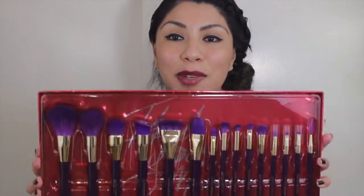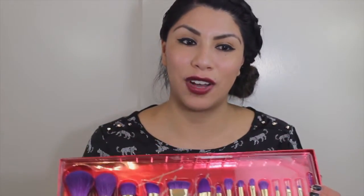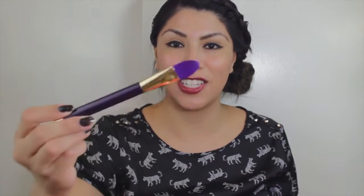Continuing the list: a small eyeshadow brush, a fluffy eyeshadow brush, a precision smudge brush, a synthetic angled liner brush, a smudge brush, and a spoolie. I'm really excited — I was really looking forward to buying a new brush set and these are so gorgeous and inexpensive. Let's actually feel how the brushes feel on my skin. It feels so much better than my old brushes!